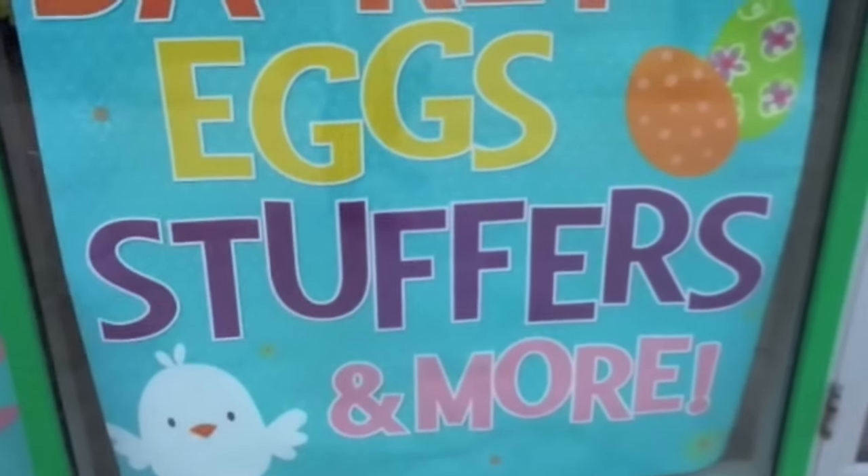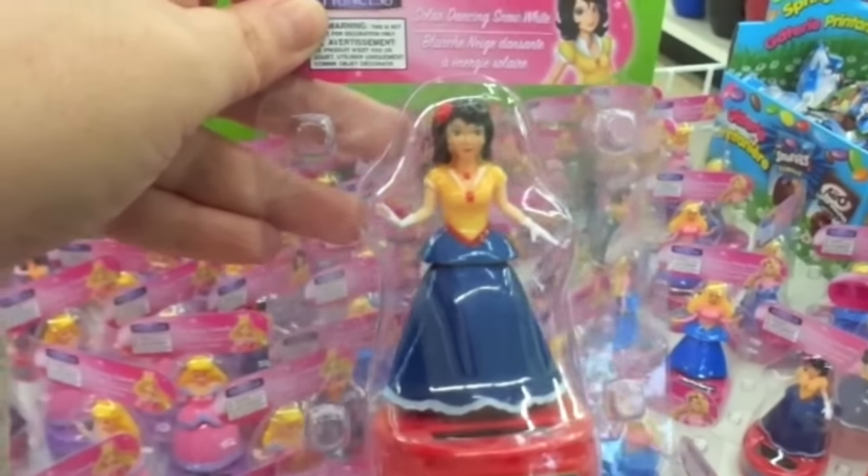Hop in for baskets and eggs and stuffers and more — awesome! Alright you guys, I gotta get my cart. It's pretty — beauty and snow white.